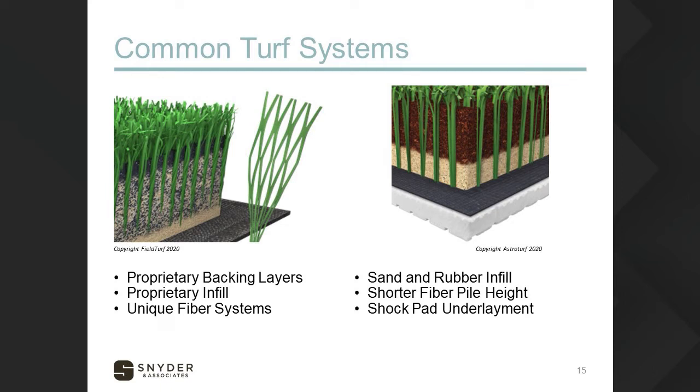Another cross-section, similar to the one on the right, separates out sand as a ballast layer with rubber or some sort of infill placed above it. There's a shorter pile height to offset investment into a shock pad underlayment. This cross-section allows you to save money with the shorter pile height, more sand, a little less infill, with your money going into a shock pad to create that impact zone.